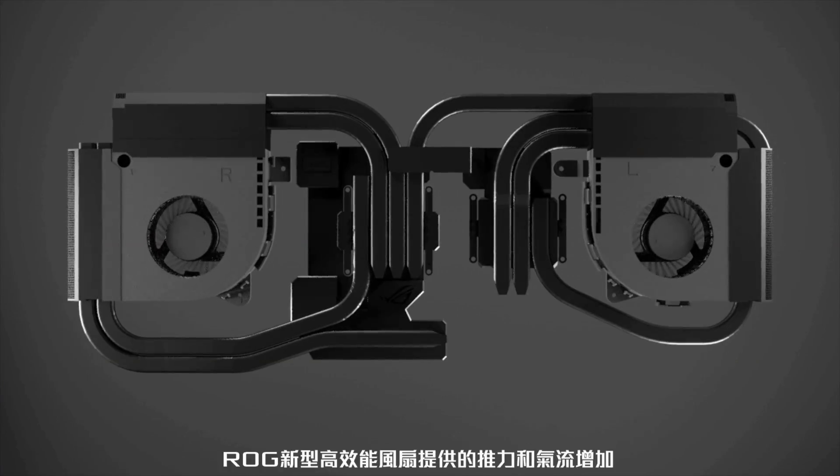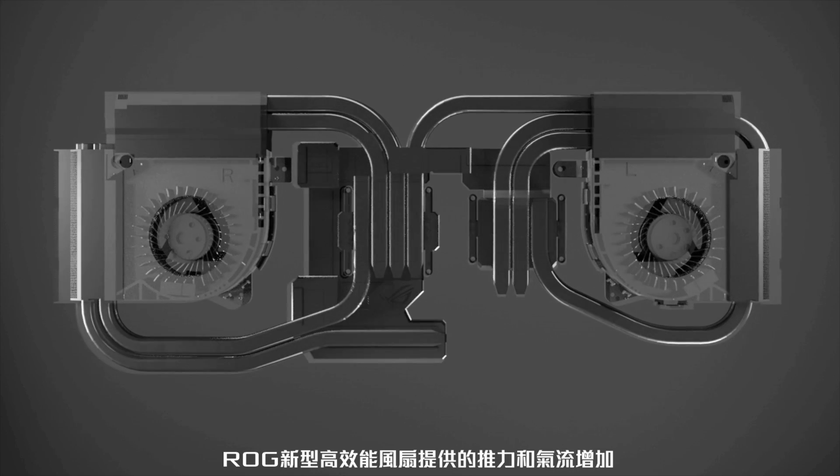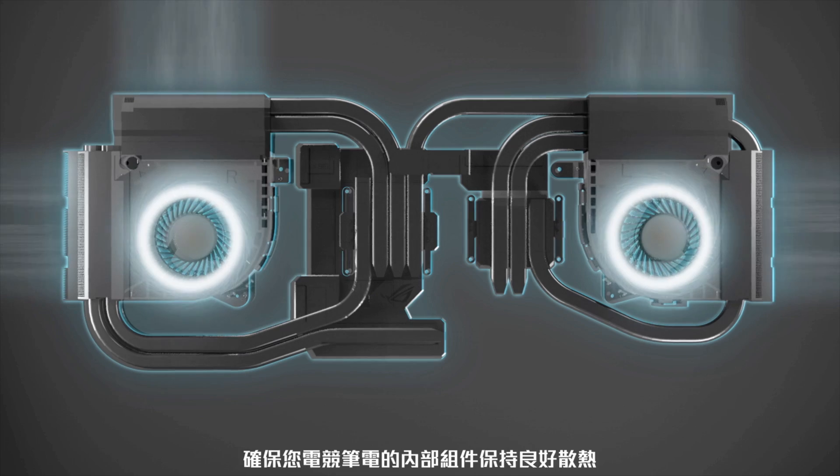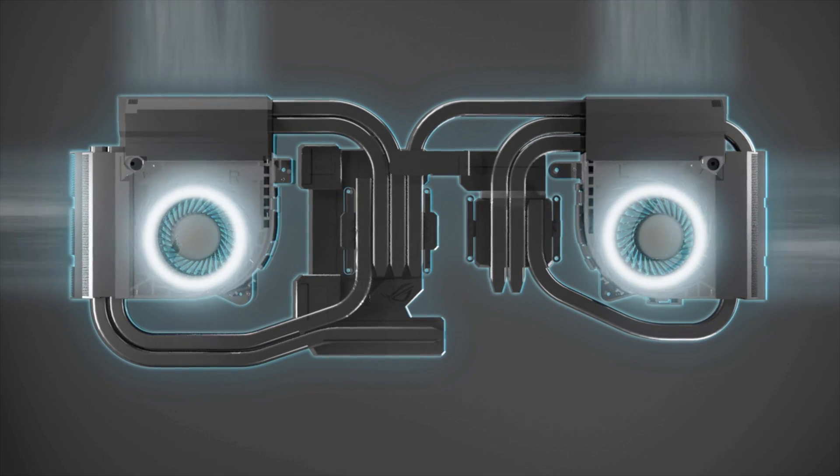The increased thrust and airflow provided by our new high-performance fans ensure your laptop's internal components keep nice and cool during even the most demanding gaming sessions.